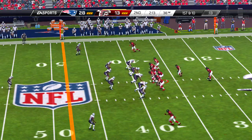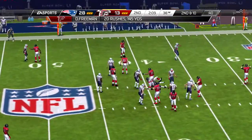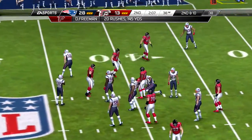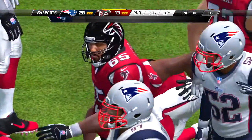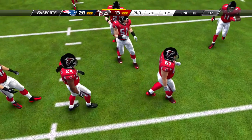And the kicker is set, we're just about ready. And the tackle made — they get to the 24 there on the return.